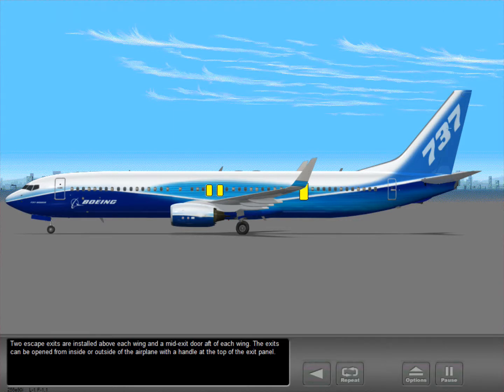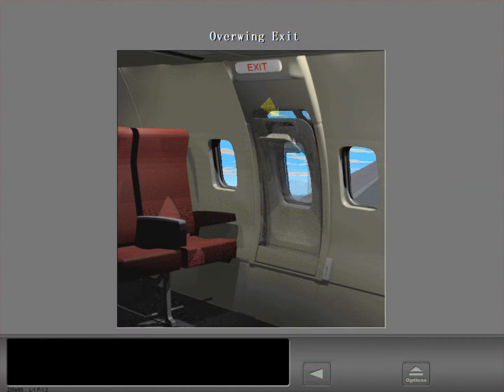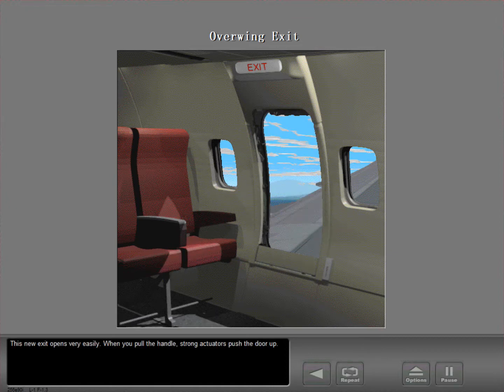Two escape exits are installed above each wing and a mid-exit door aft of each wing. The exits can be opened from inside or outside of the airplane with a handle at the top of the exit panel. This handle opens the over-wing exit from the cabin. This exit opens very easily — when you pull the handle, strong actuators push the door up.